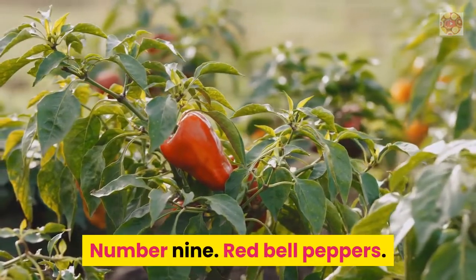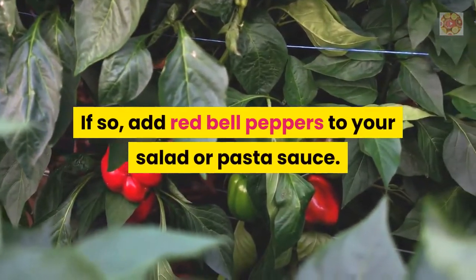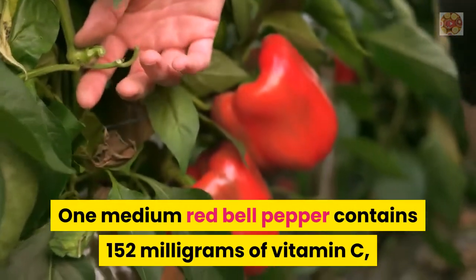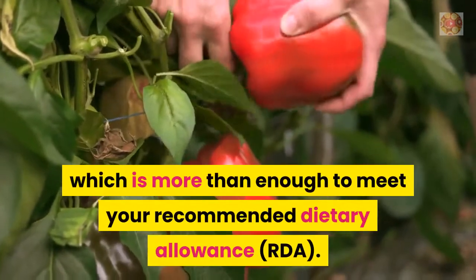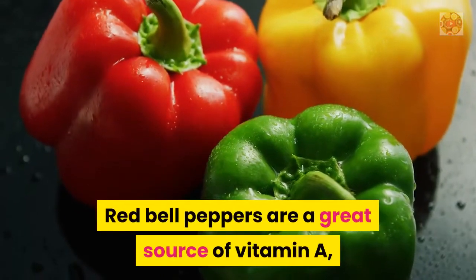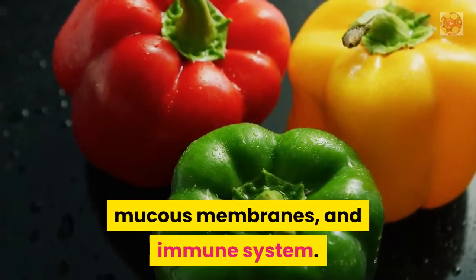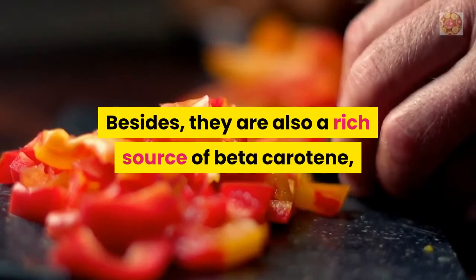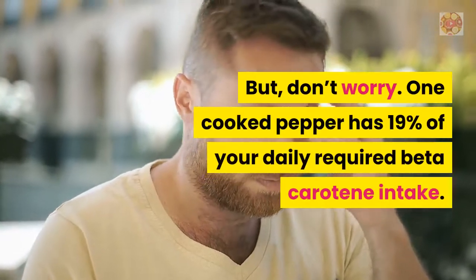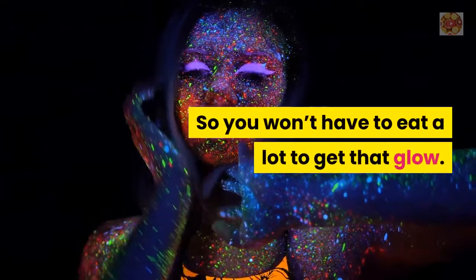Number 9: Red Bell Peppers. Want even more vitamin C? Add red bell peppers to your salad or pasta sauce. One medium red bell pepper contains 152 mg of vitamin C, which is more than enough to meet your recommended dietary allowance or RDA. Red bell peppers are also a great source of vitamin A, essential for the health of your skin, mucous membranes, and immune system, as well as beta-carotene, which helps to keep your eyes and skin healthy. One cooked pepper has 19% of your daily required beta-carotene intake.